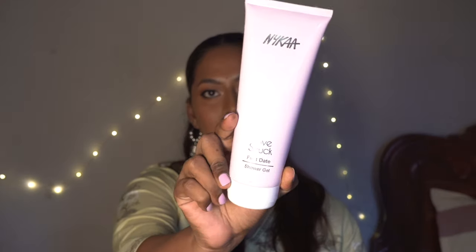This is my birthday month — my birthday just passed on the 15th of March. Nykaa always sends you gifts when you purchase during that month. This time I got the Nykaa Love Struck First Date Shower Gel — it's a huge tube. I love the lilac-y color of the packaging, very chic and pretty. The scent is very floral and fresh. Generally Nykaa sends sheet masks, but this time I got the shower gel, which is great.